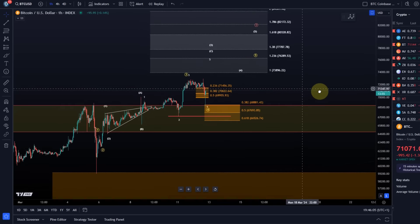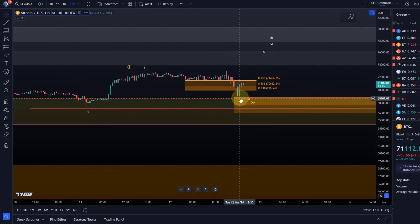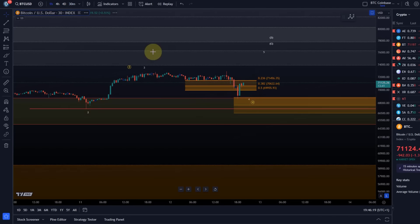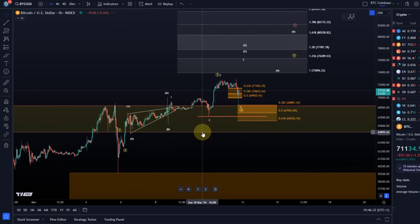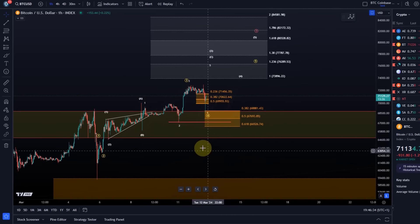...it was all bought up again very, very quickly. We did not even sustain below the upper support region - just a wick, not even an hourly candle closed below it. A 30-minute candle did, and then there was recovery in the next 30-minute candle. Just a bullish reversal, at least it appears like one at the moment. The situation therefore hasn't really changed on the chart - there was a brief moment of panic, but as long as support is holding the previous scenarios remain valid.